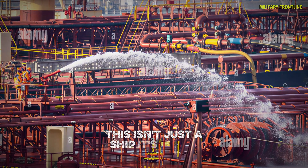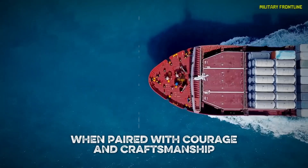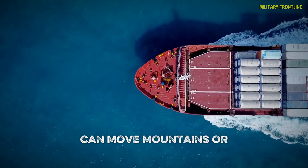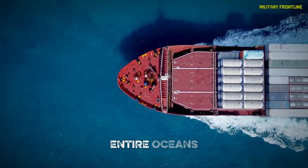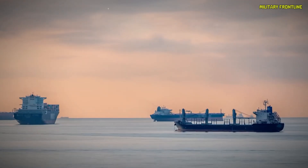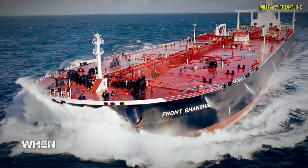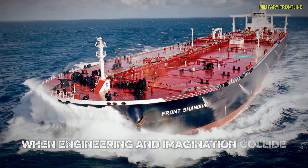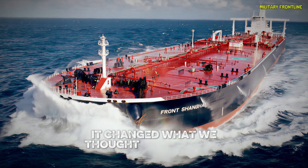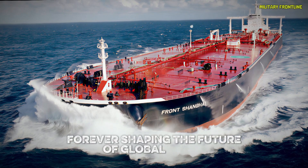This isn't just a ship. It's proof that innovation, when paired with courage and craftsmanship, can move mountains — or in this case, entire oceans. The Supertanker Europe is more than an oil carrier. It's a floating symbol of human achievement, proof that no challenge is too vast when engineering and imagination collide. It changed what we thought was possible on the open sea, forever shaping the future of global trade.